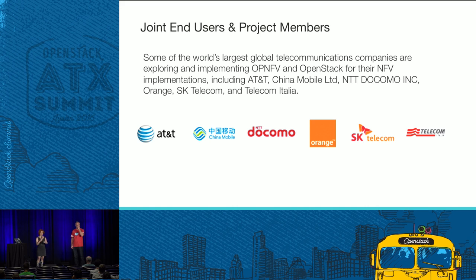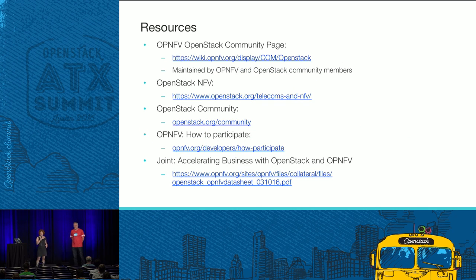We have a common end user base — AT&T, China Mobile, Docomo, Orange, SK Telecom, Telecom Italia. OpenStack has markets and customers across different segments, and we're more focused and concentrated in the telecom world, but they're coming together. We also have some resources up here and collateral outside, and we're having a summit in Berlin in June — we'd really like to encourage OpenStack people who are interested in these use cases to come to that.